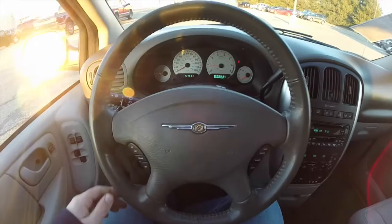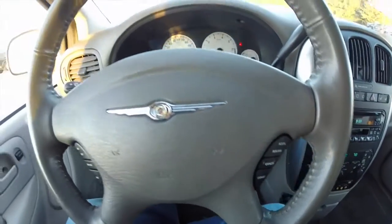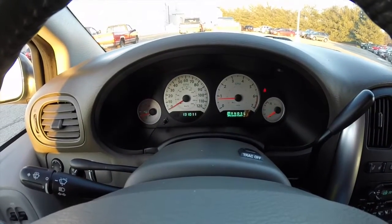Inside we have a leather-wrapped steering wheel and cruise control. The vehicle currently has 131,011 miles on it.